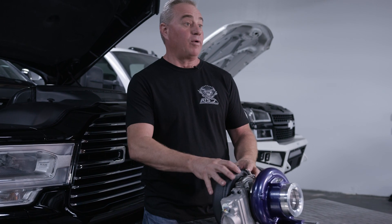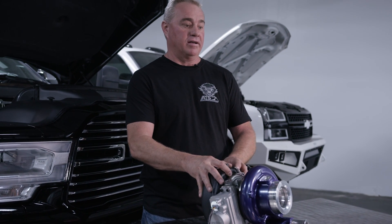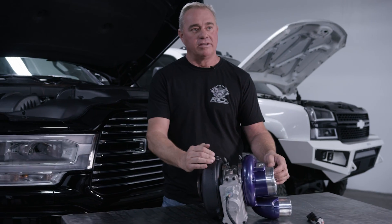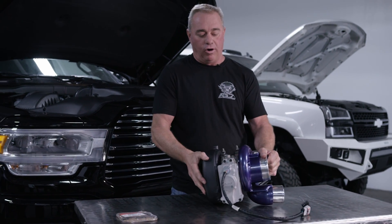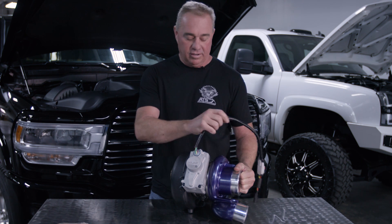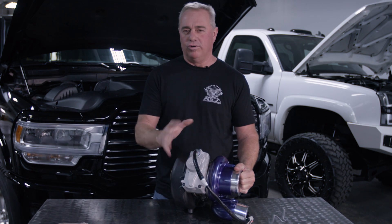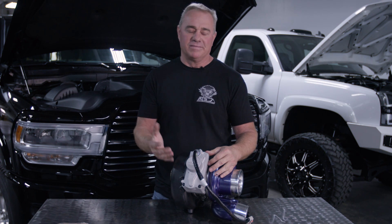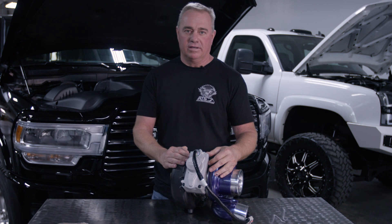We've been working on this for a while since they came out and we finally got it done. It has our S trim billet compressor wheel and our upgraded HSM turbine housing. They all come with a brand new Cummins controller — of all the controllers we've tested and been through, the OEM Cummins controller really is the most reliable. It just works the best.